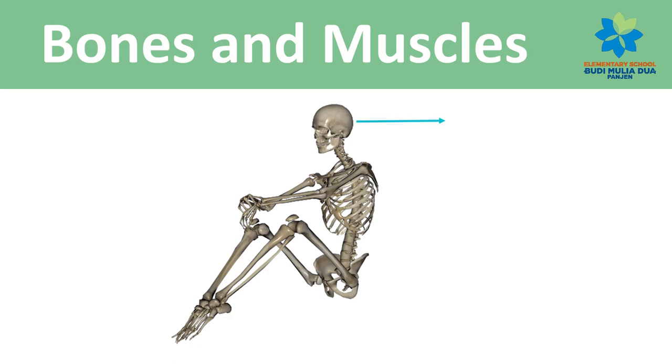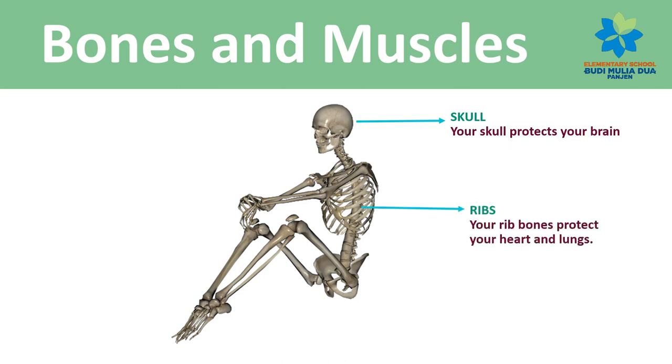Inside your head is your skull. Your skull protects your brain. Move your hand to your ribs. Your rib bones protect your heart and lungs.